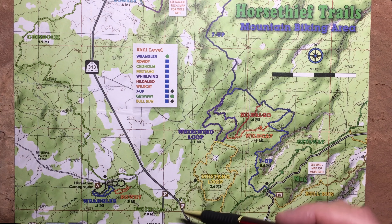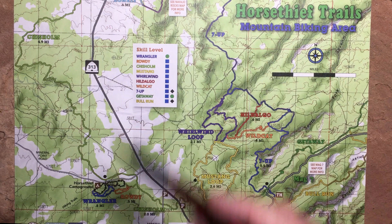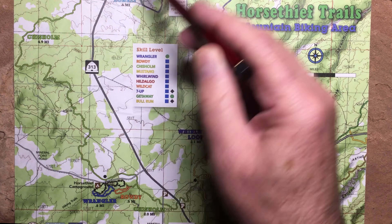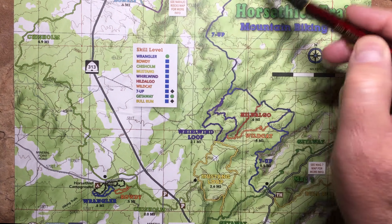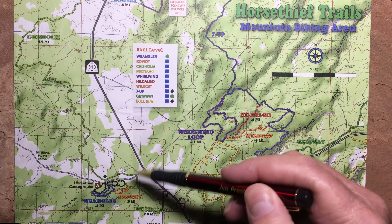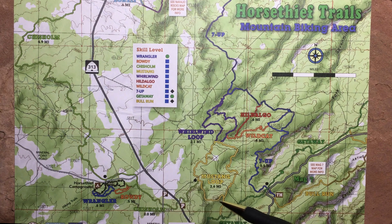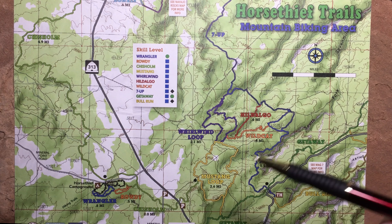Also notice Chisholm over here — don't forget Chisholm. What I like to do is park down in Navajo Rocks and either come up here or come up Seven Up this way, then down Chisholm, or take the road all the way up here. You can catch Chisholm and come all the way back down into Navajo Rocks. There's a lot of different permutations here.